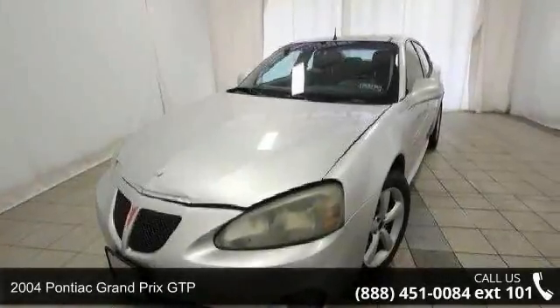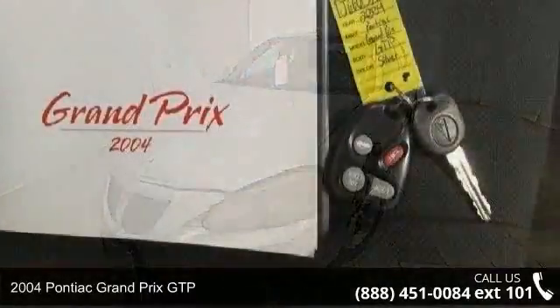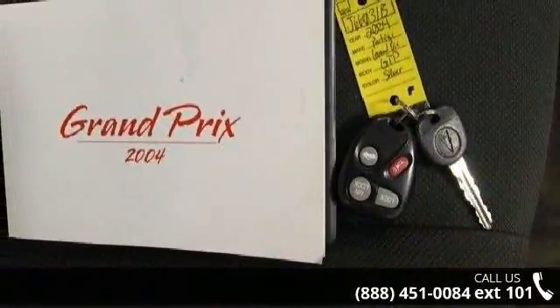Presenting the 2004 Pontiac Grand Prix GTP. If you are looking for a first-rate auto, this one could be yours today.